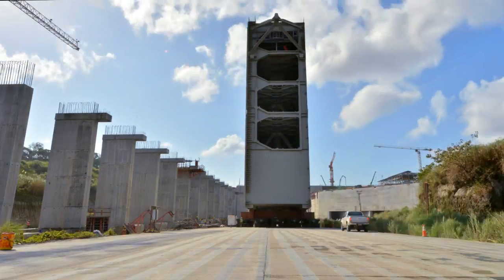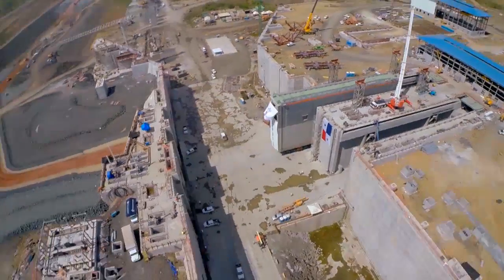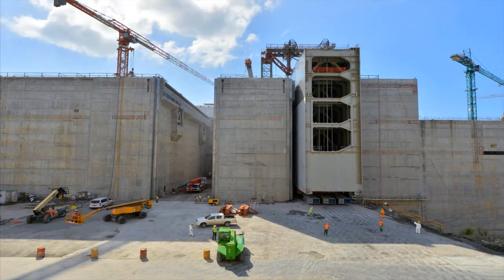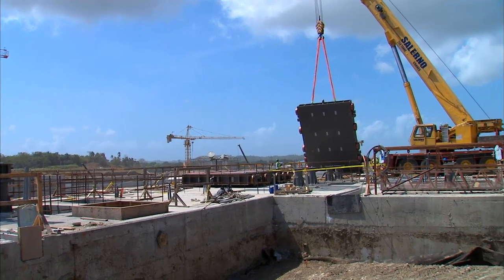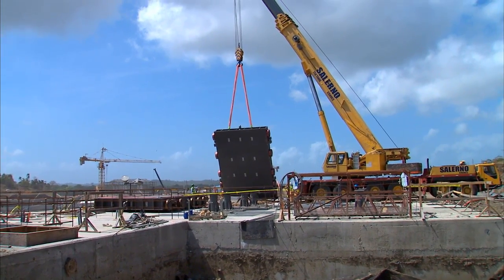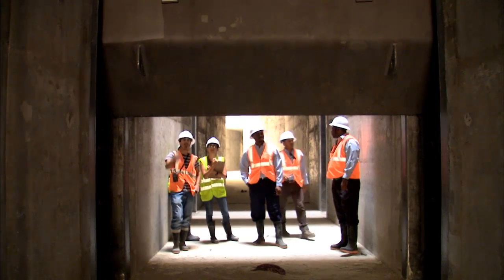The installation of its 16 rolling gates began in December 2014, with their insertion into the lockheads at the Atlantic and Pacific complexes. The 152 valves required to control the water flow as part of the filling and emptying system are already installed.